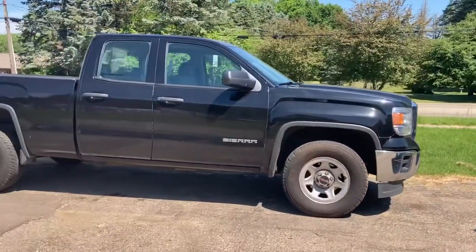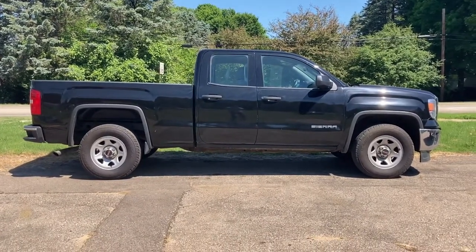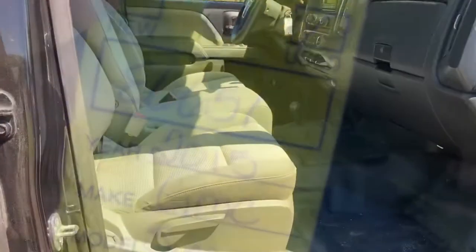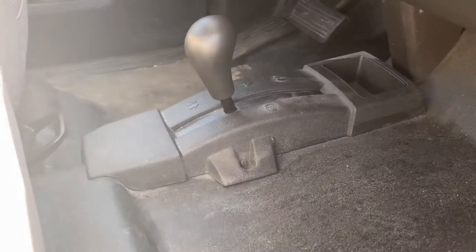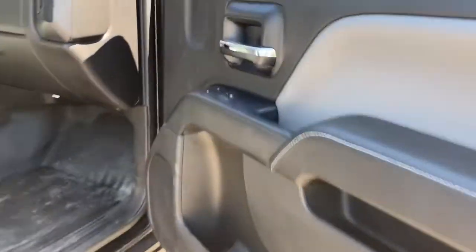They've got 15 total Silverados and Sierras between the two locations, dozens of pickup trucks, and they specialize in special financing. A lot of special finance places have very boring trucks, but they've got a lot of four-wheel drive, late model, newer vehicles here, and they all come with a six-month, 7,500-mile warranty. Car Zone is very unique in that they're set up with all local credit unions and banks, so they'll shop around and get you the lowest interest rate possible. They have in-house financing options as well and some subprime.